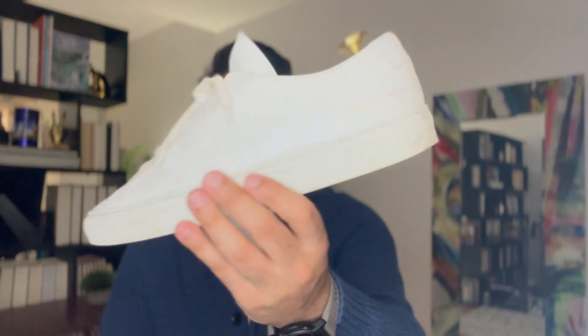I've even worn these with suits. When I was wearing a full suit and went to a wedding recently, they looked really good. It was a great way to take a full suit and just make it a touch casual for a summertime wedding look.